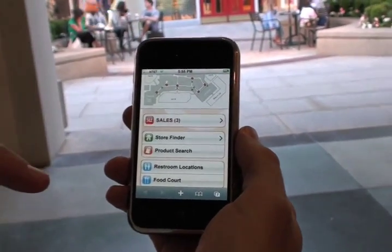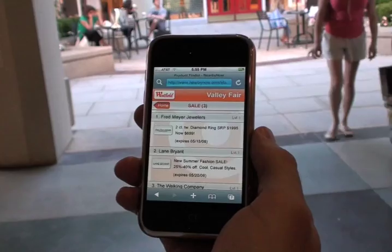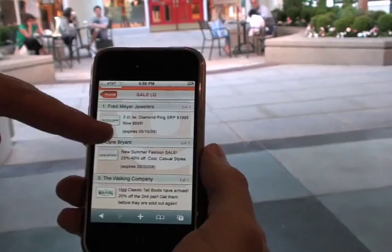Every sale that's going on in the mall — you can find any store, you can search for products. If I click on sales, it'll pop up all of the latest sales: Fred Meyer Jewelers, Lane Bryant, Walking Company.